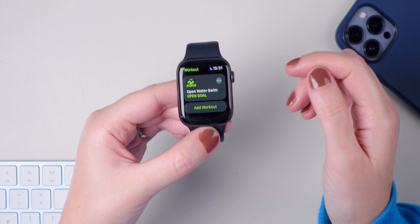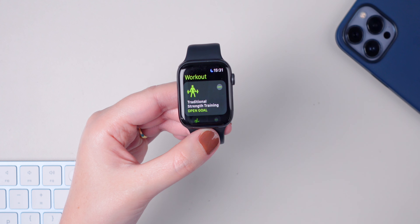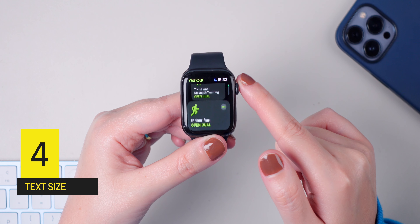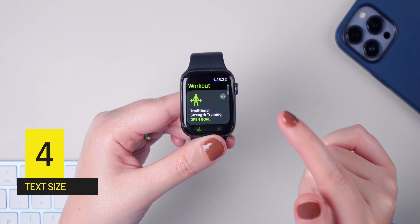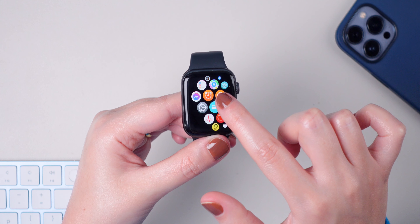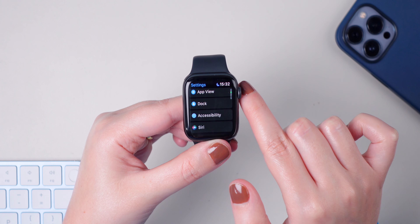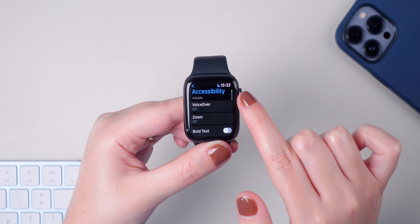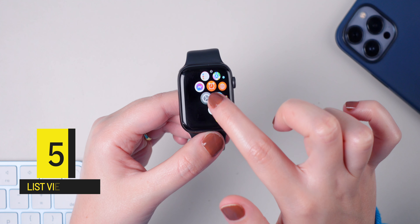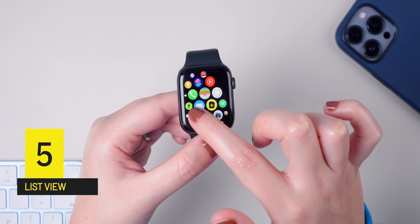If you are at the movies in theater mode and you want to discreetly check the time, you can do this by simply scrolling up or down using the crown. Scroll up, check the time, and quickly scroll down again. If you're not sure how to enable or disable theater mode, swipe up to go to the control center and press on this icon right here.